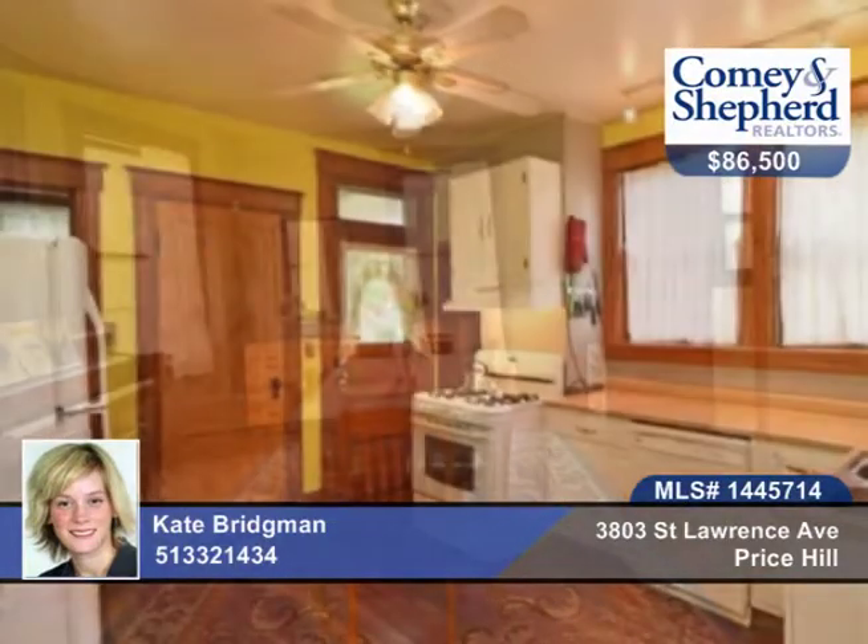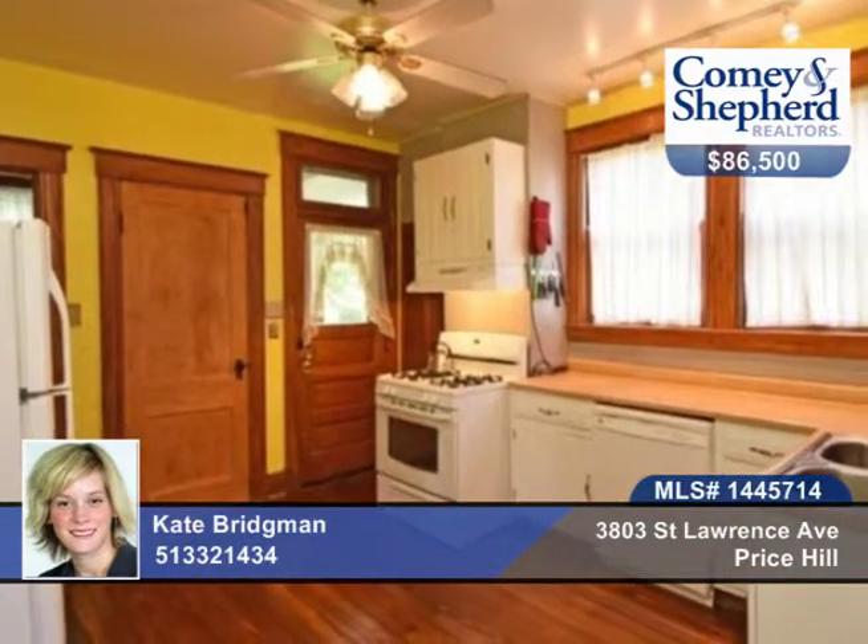This three-bedroom, one-bath home has been lovingly updated and maintained on a lovely tree-lined street. Be part of the Price Hill Renaissance with this cozy home in the Victorian neighborhood.